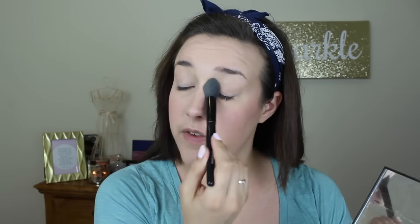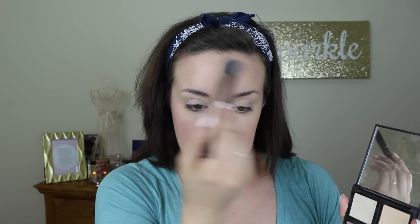Now to set that concealer I'm going to take the ELF contour palette — I love this because you get four shades for six dollars. I'm going to mix these two and just set the under eyes a little bit. That Match Perfection concealer is really nice so you don't have to use a lot of powder to make it look nice and natural. Then I'm also going to set the T-zone with these powders and just run it down the nose and forehead. Then I'm going to bronze using the ELF complexion brush with the warmer shade in the palette to just bronze up the skin.